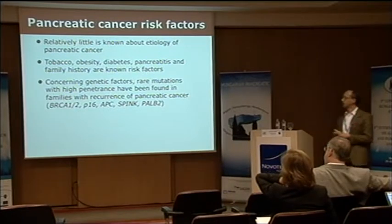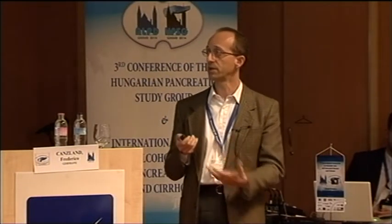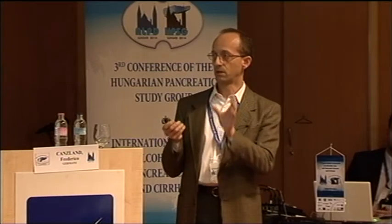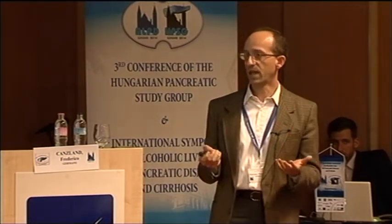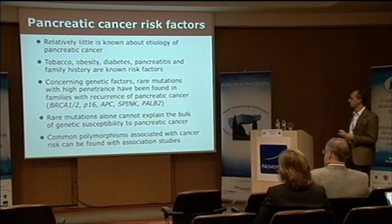What do we know more specifically about genetic factors? There are a number of rare mutations with high penetrance found in families with recurrence of pancreatic cancer. Most don't have exclusively pancreatic cancer — it's more part of the cancer spectrum in families with segregating mutations in, for example, BRCA1 and BRCA2. However, these rare mutations cannot explain the bulk of genetic susceptibility, so our focus has turned to common polymorphisms.